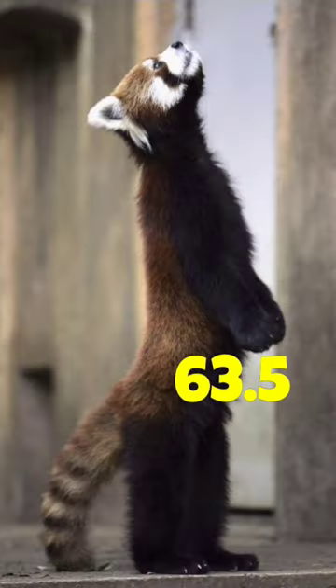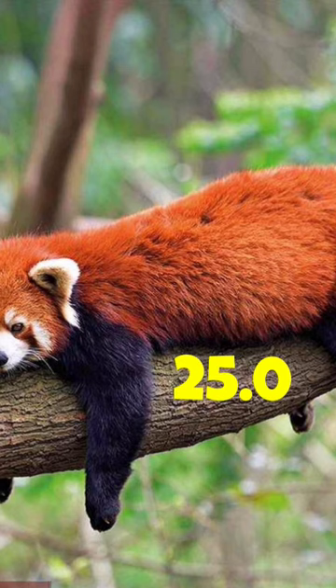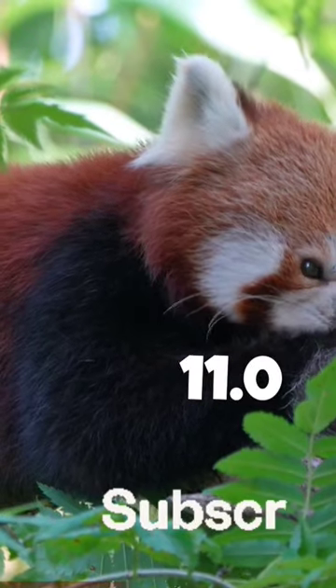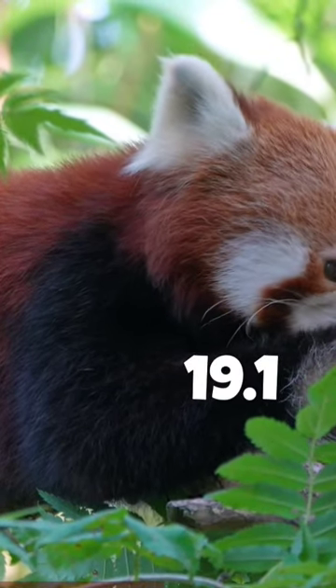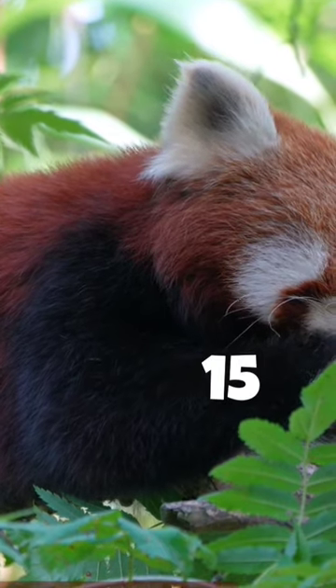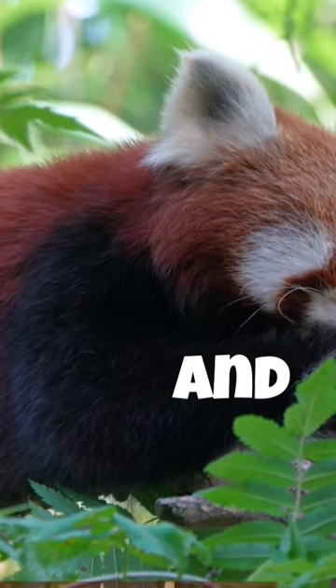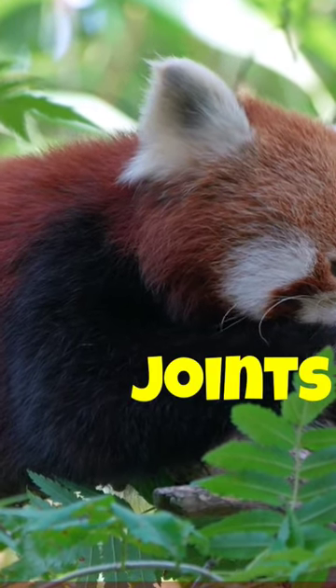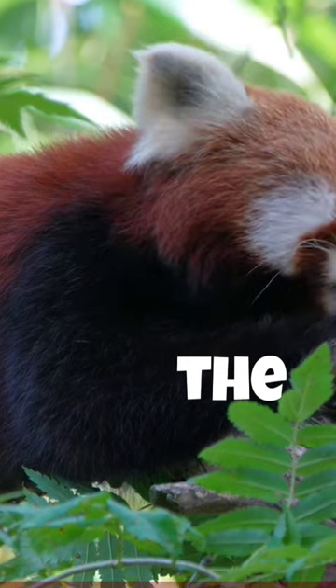Its head-to-body length is 51–63.5 centimeters (20.1 to 25.0 inches), with a tail of 28 to 48.5 centimeters (11.0 to 19.1 inches), and it weighs between 3.2 and 15 kilograms (7.1 and 33.1 lbs). It is well adapted to climbing due to its flexible joints and curved semi-retractable claws.